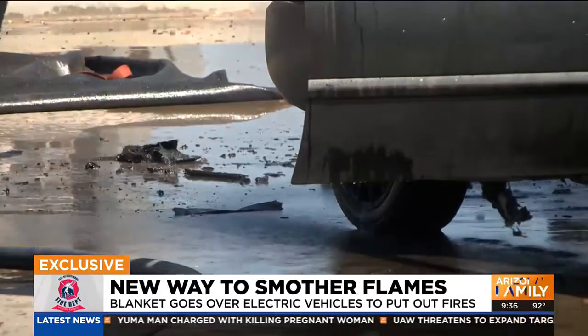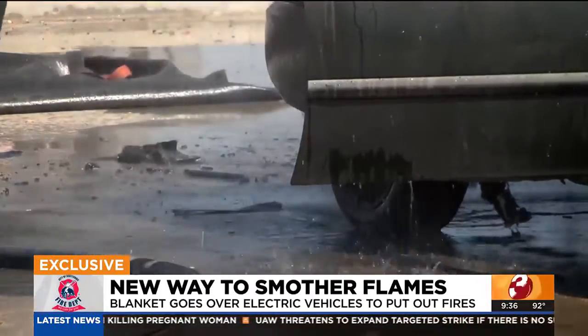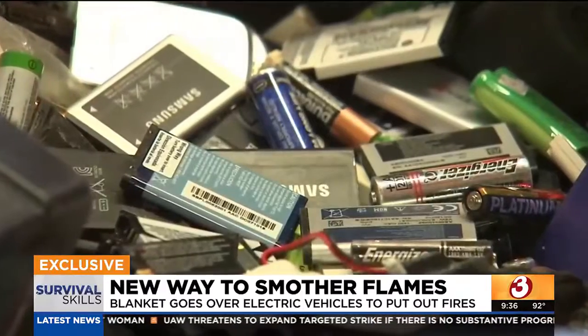Not only do these fires take up lots of resources — a lot of electric vehicle fires that we're having are really time-consuming. It takes a lot of water to put them out. They can also be extremely toxic.